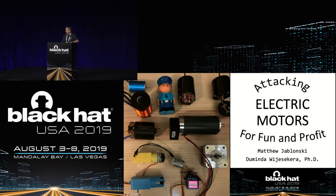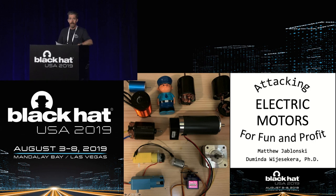Good morning. Welcome to Attacking Electric Motors for Fun and Profit. We're in Islander FG if that's where your destination was taking you. And today we've got Matt Jablonski presenting.